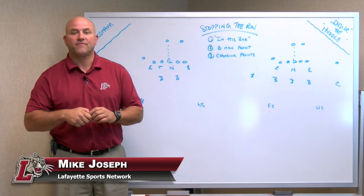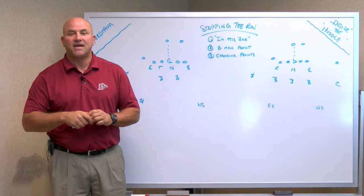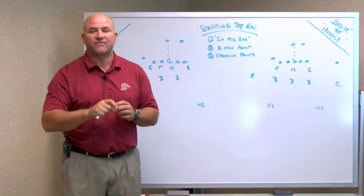Welcome to Inside the Huddle. Mike Joseph here for the Lafayette Sports Network and GoLeopards.com. Big win on Saturday for Lafayette — they came back from a deficit and won the game against Wagner going away. Drew Reid was fantastic.